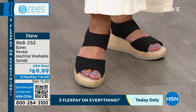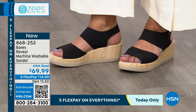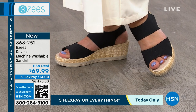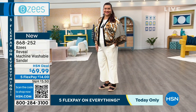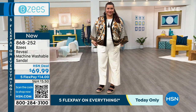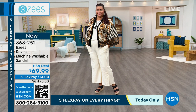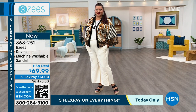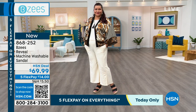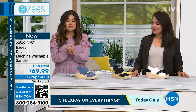$14 on flex pay — and these are brand new, debuting today. They saved it for my show so you're getting first dibs. We have sizes six through eleven with half sizes, medium and wide width. Yes, even these you can throw in the washing machine on cool and let air dry — easy peasy. You'll love these — get them home, try them on, see what you think. You've got 30 days with free exchanges and 30 days for returns to get your full purchase price back.